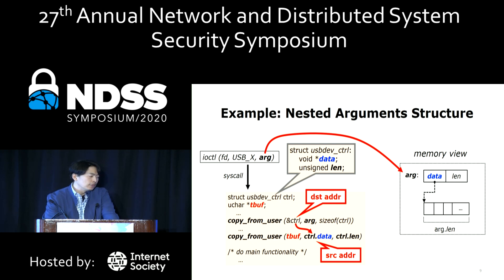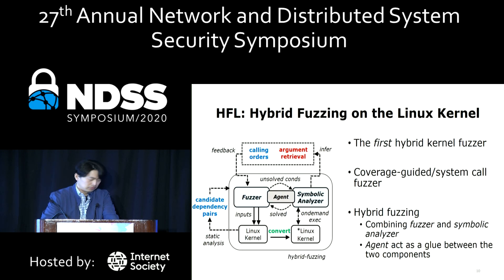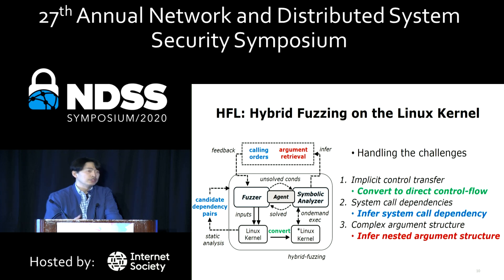Unfortunately, hybrid fuzzing does not handle such nested arguments either. We therefore introduce HFL, a new hybrid kernel fuzzer. To the best of our knowledge, this is the first hybrid kernel fuzzer. HFL is a coverage-guided system call fuzzer that combines a fuzzing component and a symbolic analysis component. For better communication between the two components, we deploy an agent component in the middle. HFL also addresses all three challenges in the Linux kernel we described.